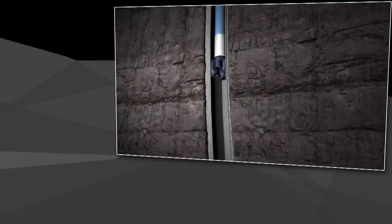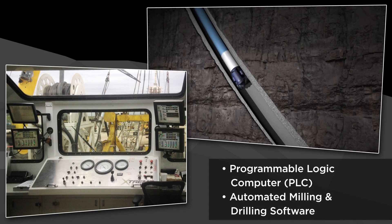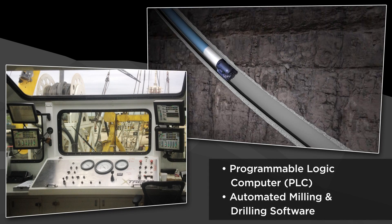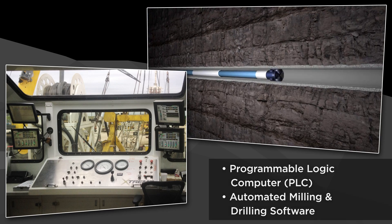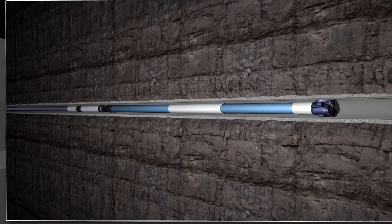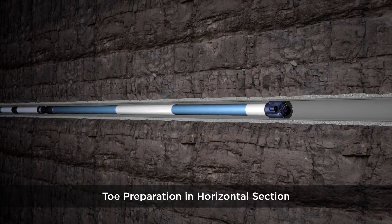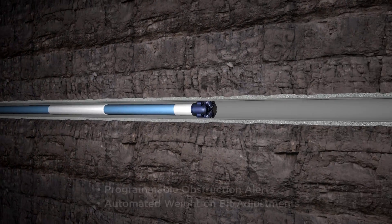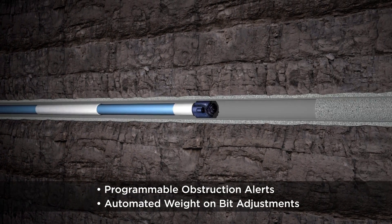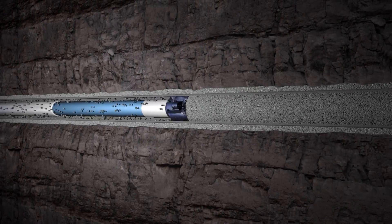Our PLC-based automated rigs feature centralized operation from our control cabin for safer and more precise operations. Our programmable milling and drilling software suite allows for smoother flow of power and greater sensitivity to applying weight on bit, providing superior operating performance. Programmable obstruction alerts such as plugs and target depths and automated weight on bit adjustments vastly reduce the chance of motor stalls or damaged equipment.